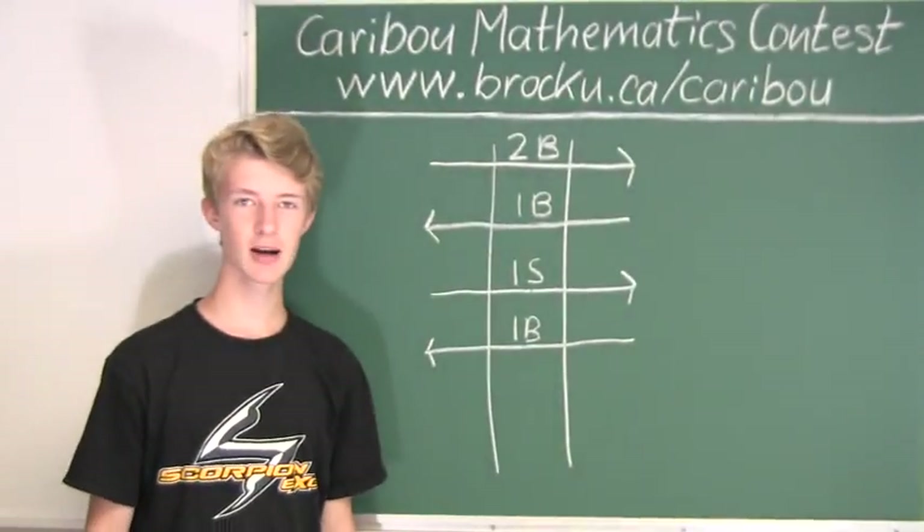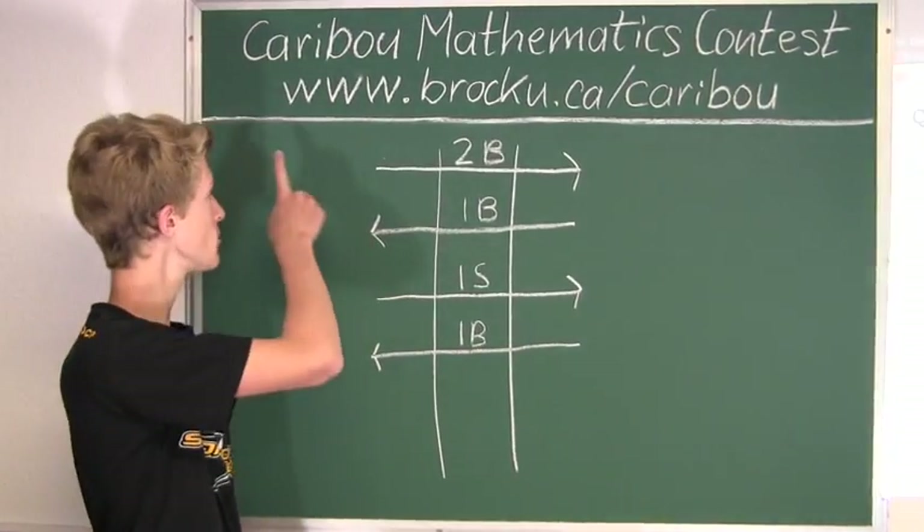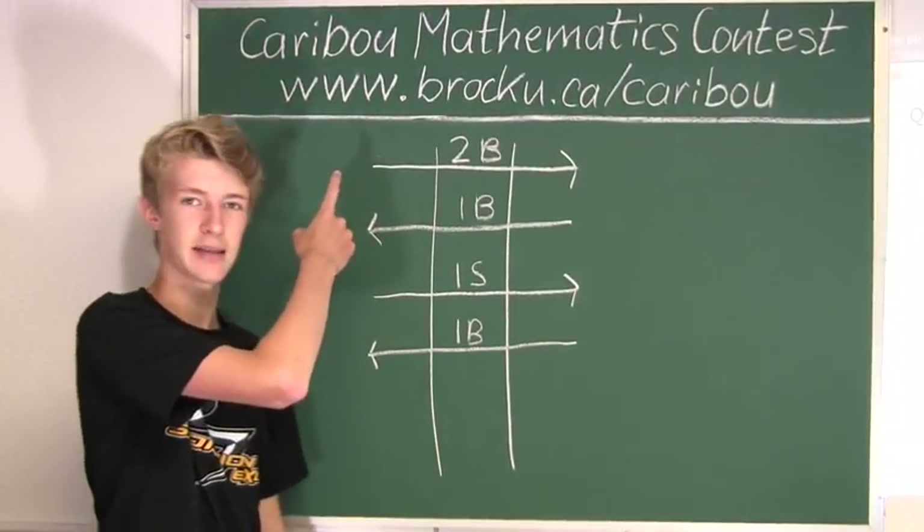If you'd like to know more about this contest, please feel free to visit our website at www.brocku.ca/caribou.